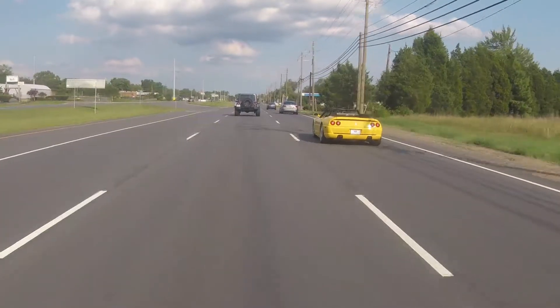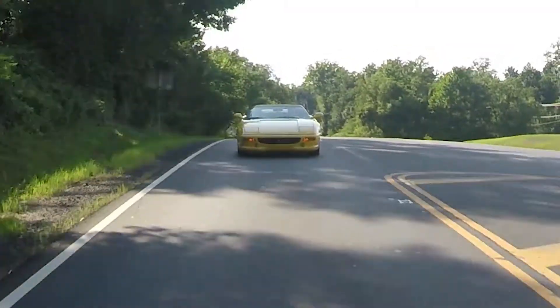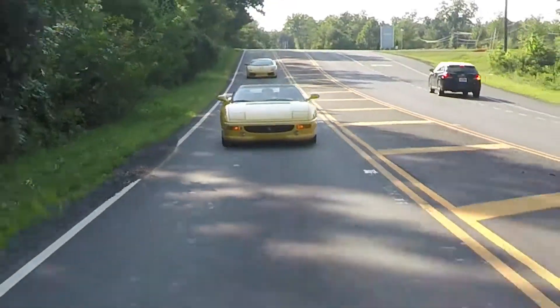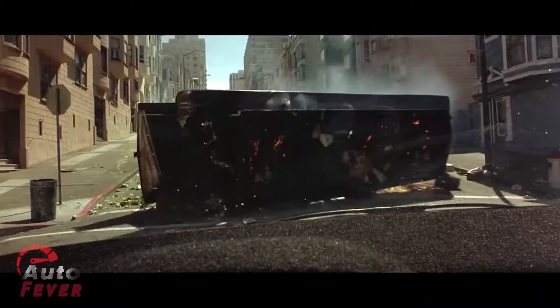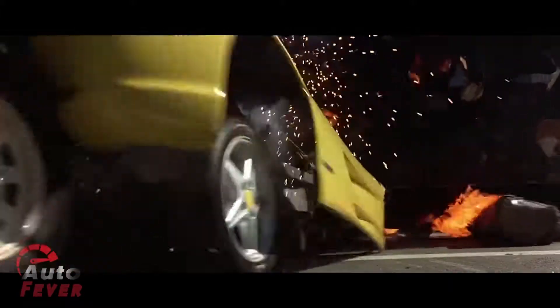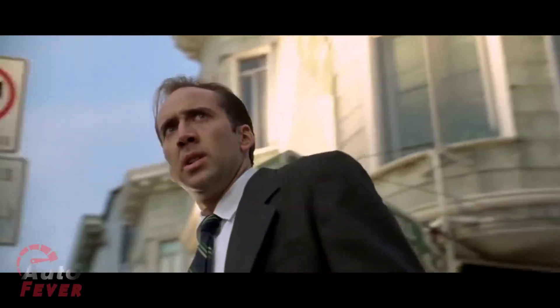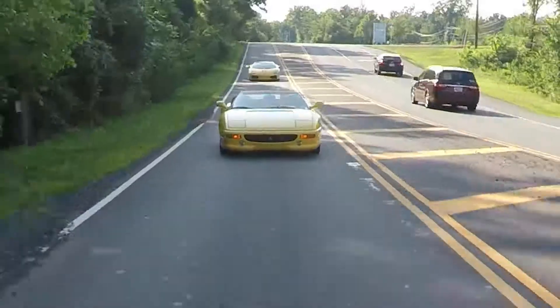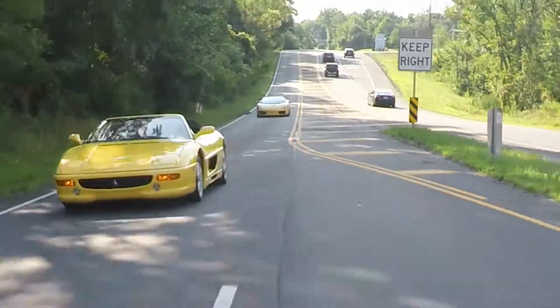Where did we see this car before? You know what, it was that movie — it was Sean Connery. Yes, The Rock. Where Nicolas Cage is driving it and they're chasing him in the Hummer. They destroyed this car. It is the exact same model. This is the car. Just joking!